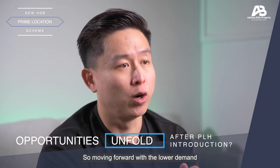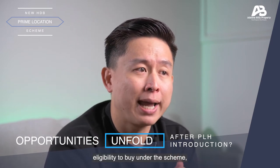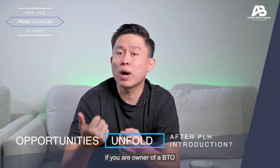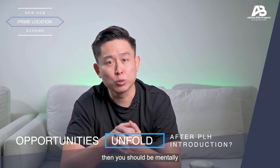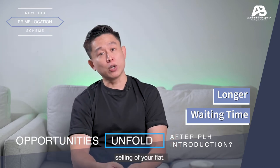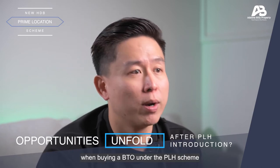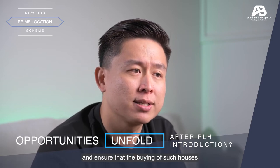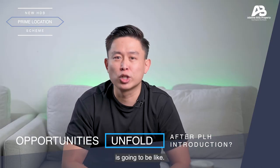Moving forward, with lower demand due to tightened buyer eligibility and the 10-year waiting period, if you are an owner of a BTO under the PLH scheme, you should be mentally prepared for a longer waiting time when it comes to future selling of your flat. You should also take more considerations when buying a BTO under the PLH scheme and ensure that it fits your future plans, such as family expansion.